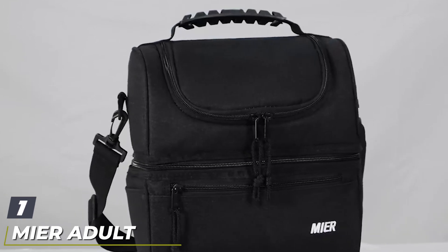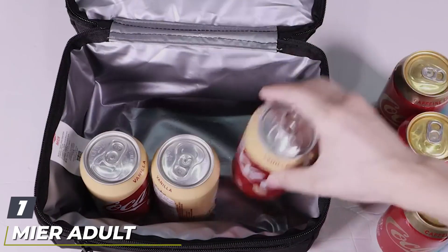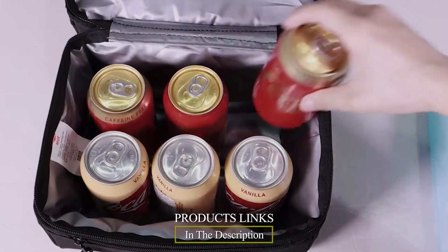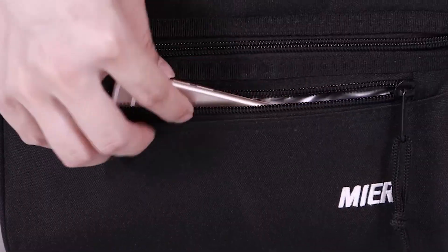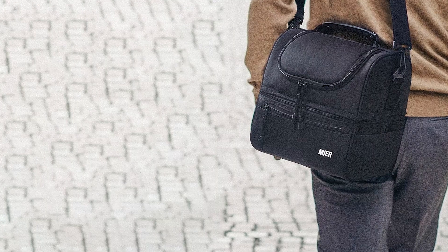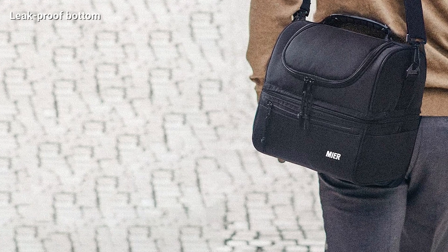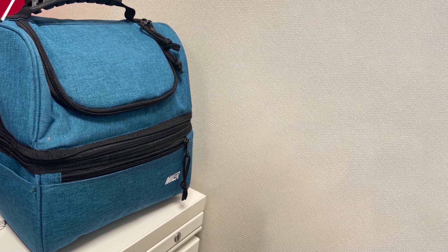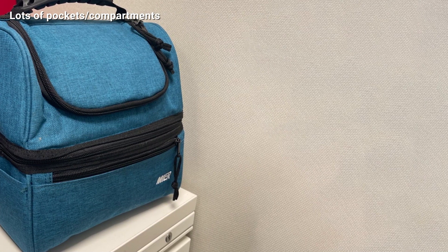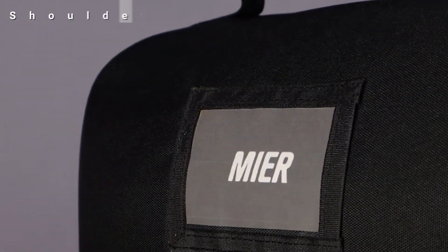At the first position of our list, we have the Mirror Adult Lunchbox. If you've ever opened a brown bag lunch to find your food sadly squished or crushed, you know how unappetizing it can be. Fortunately, you won't have to fear that particular mealtime surprise with this stellar selection. The Mirror Adult Lunchbox features two large main compartments that provide plenty of space, as well as the ability to separate your cold drinks and hot food. Our tester notes that it can fit a full day's worth of food, not just lunch, with space left over.